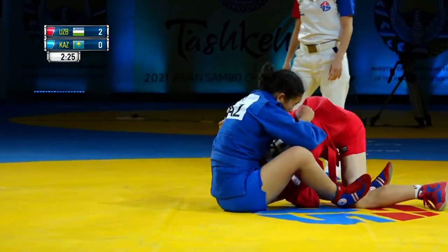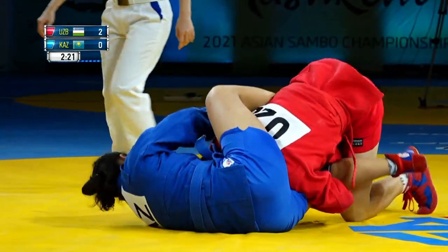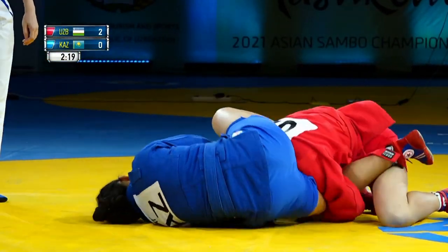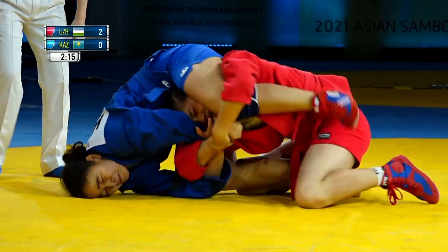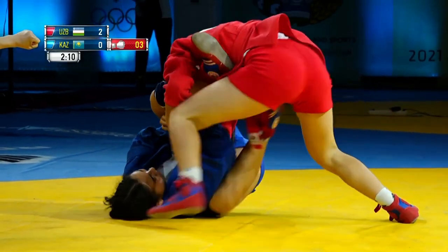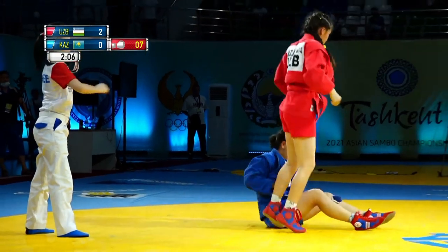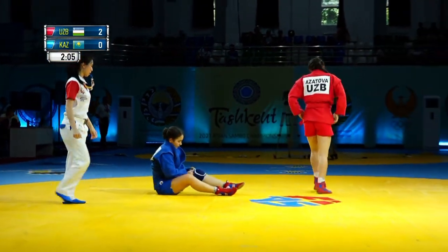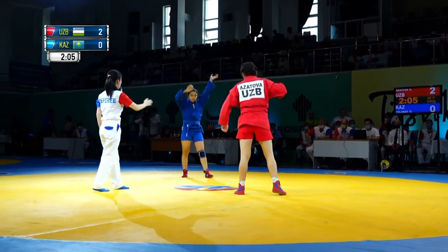Looking for a high grip and then attacking the leg. Let's see what will happen on the ground — trying to reverse. There's the fighter from Kazakhstan looking for the arm lock, a very nice setup. But no arm bar, just an attempt.